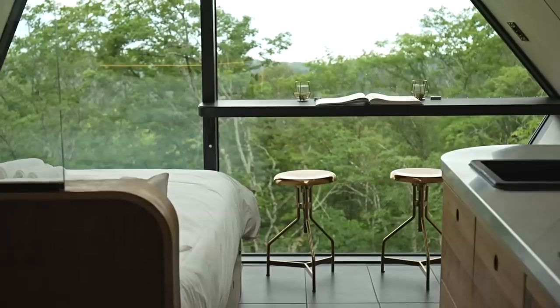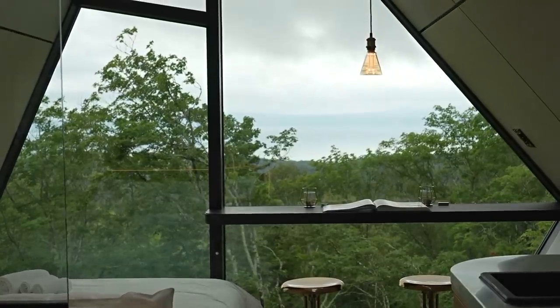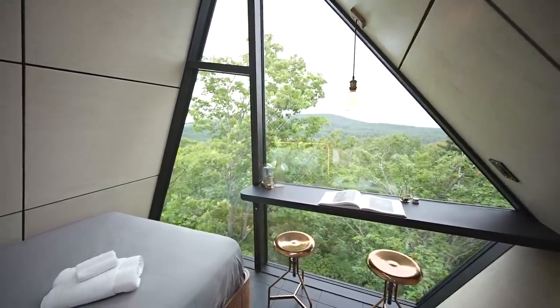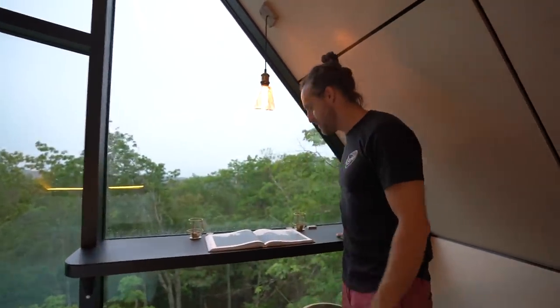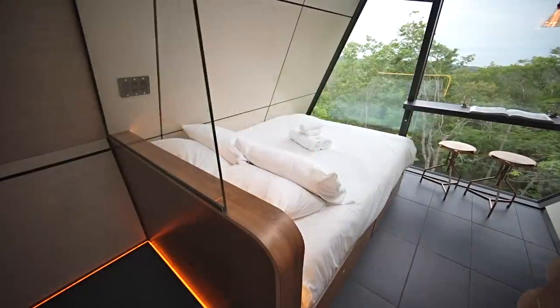Here we have the table. We really wanted to not obstruct the view, so we built the table into the glass frame — it's an aluminum glass frame — and the table is really built into it. It's quite solid and looks like it's part of the window, which is exactly what we wanted.